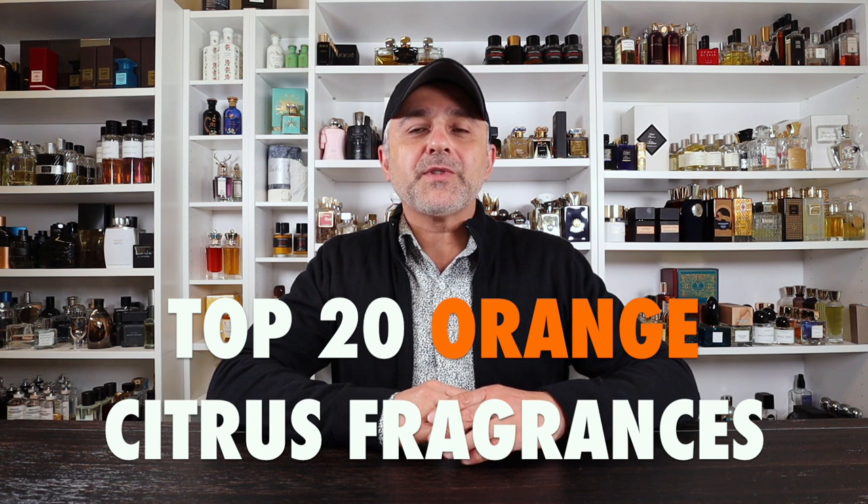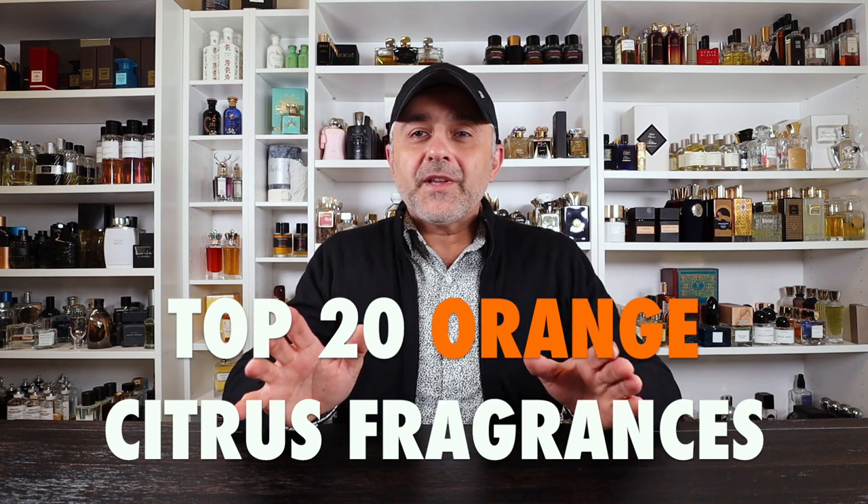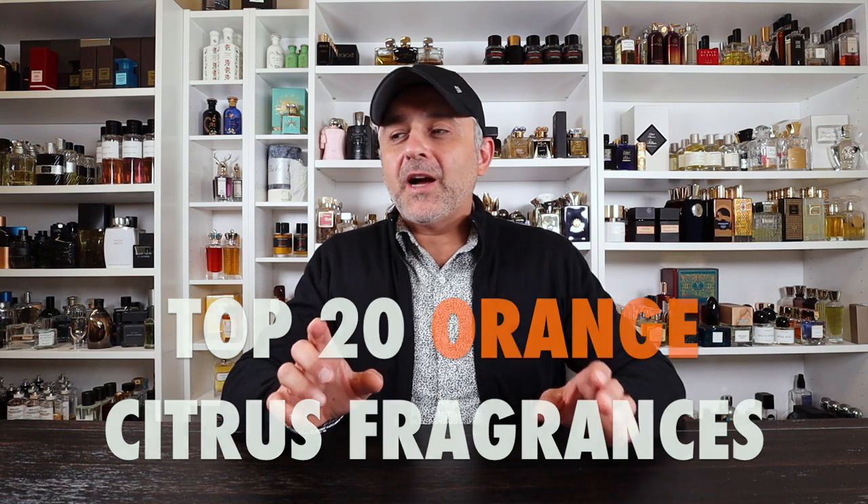Thanks so much for tuning in. This is Sebastian with Smelling Grade Fragrance Reviews. Let's get right to this list, but before we start, I want to mention that these fragrances all feature the orange note — it could be the orange, blood orange, bitter orange, mandarin orange, clementines — you name it. All very similar, and a lot of them are fresh, and some do go gourmand. I wanted to feature all kinds of varieties so that if you're looking for orange fragrances, you can come to this list and find out what they are.